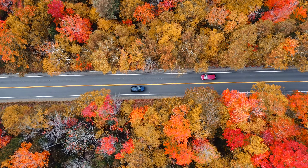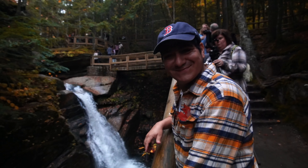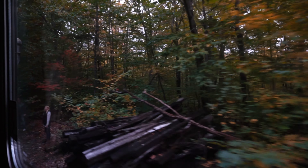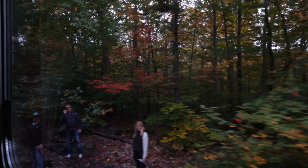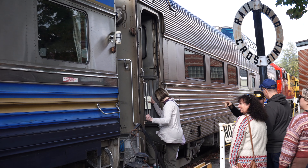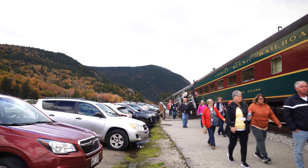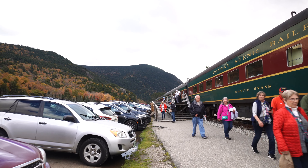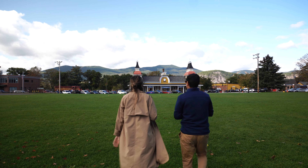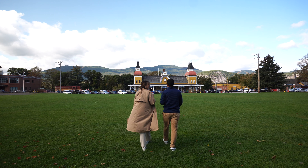In our last video, we cruised through the Kancamagus Highway, a leaf peeper's paradise. But what we kept under wraps is that this place is also a mecca for vintage train enthusiasts. The Conway Scenic Railroad is the one stealing all the headlines — this isn't some well-kept secret. Tickets vanish like hotcakes, and at $132 a pop for a first-class five-hour journey, you've got to wonder: is it worth the hype, or is it just another tourist trap? Stick around, because we're about to find out.